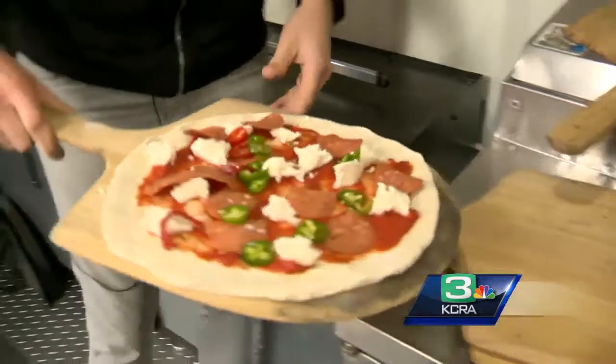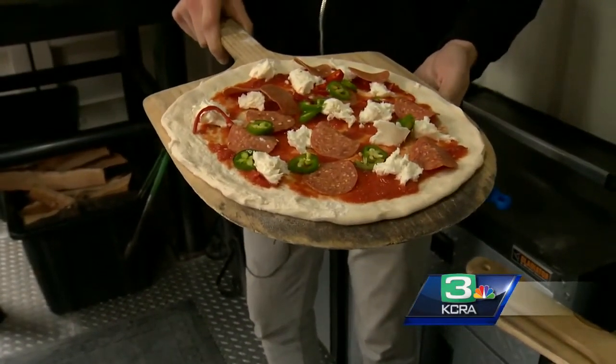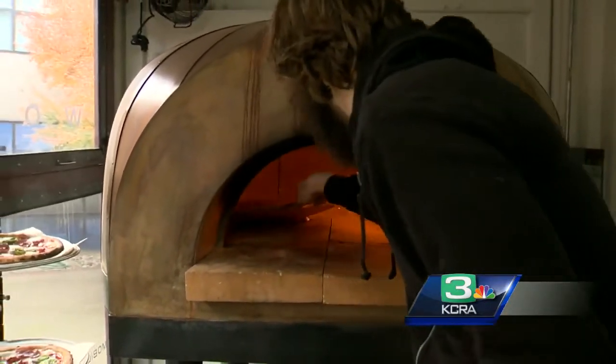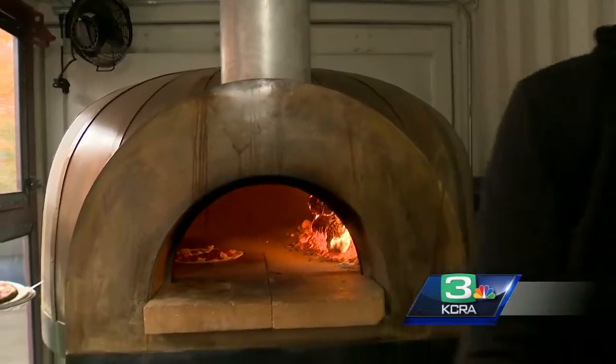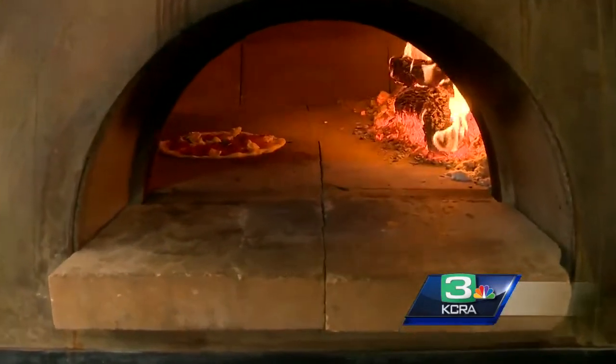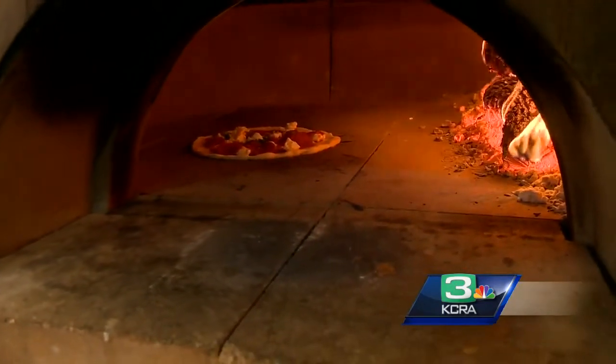What did you just make here, by the way? That's called the Ring of Fire. It is just a ground tomato sauce, some fresh mozzarella — we use an all-beef pepperoni — and it's got a couple of peppers. Man after my heart; I love spicy pizza. And then when it comes out, we'll actually finish it — I make a little homemade habanero ricotta that goes on top, in case that's not spicy enough for you.